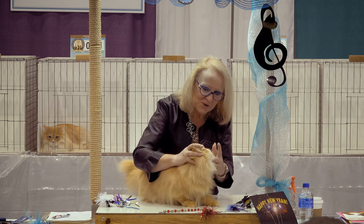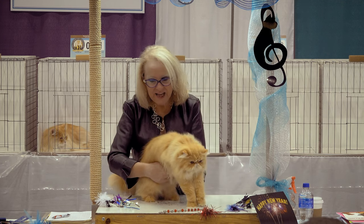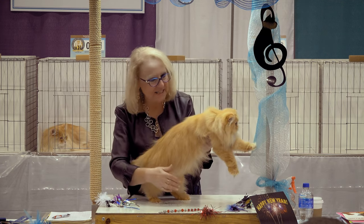Here's our red mackerel tabby. You see his tabby lines running straight, unbroken lines down the side?